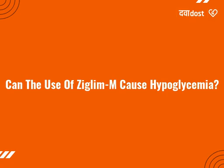It happens more often if you miss or delay your food, drink alcohol, over-exercise or take other anti-diabetic medicine along with it.